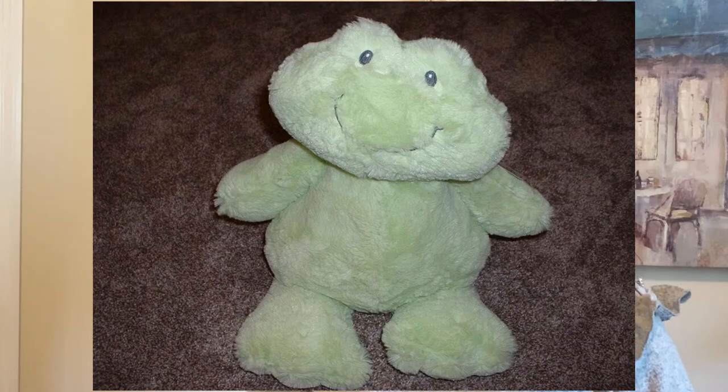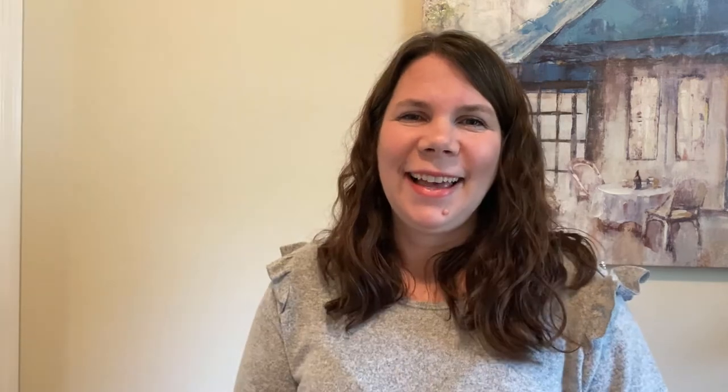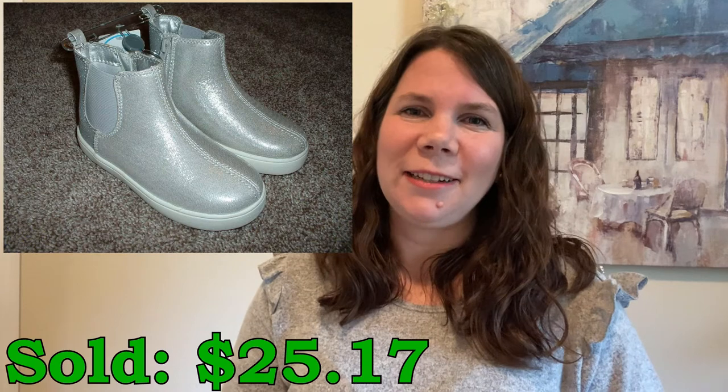I'm assuming there's a possibility it was a viewer from YouTube as they knew I had multiple stores — so if that was one of you, I really appreciate it! I sold this plush baby Gund frog that I picked up at Marshalls for $5.40 and it sold for $38 to a buyer in Australia — a really nice flip. I sold these cute little silver toddler girl boots by Carter's, picked up at Carter's on clearance for just $4.38 and they sold for $25.17.